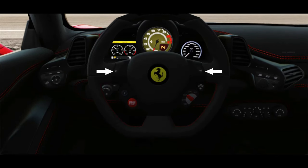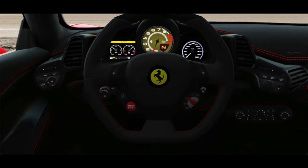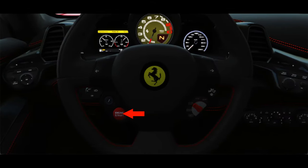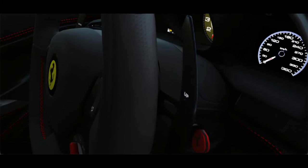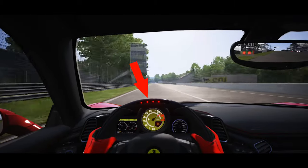The turn signals, headlight button, magnetic suspension button for ride height to go over bumps, and windshield wiper buttons are all mounted on the steering wheel. Below the wipers, there is a manettino dial for driving modes: Wet, Sport, Race, Traction Control Off, and Stability Control Off — each mode actually changes the characteristics of how the car behaves. There's the red engine start button and mounted gear-shifting paddles. The five lights at the top are shift lights that flash to indicate when to upshift.